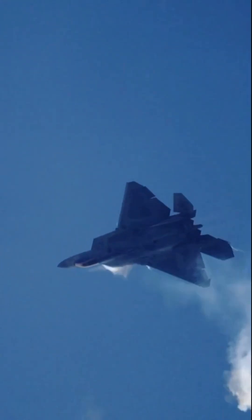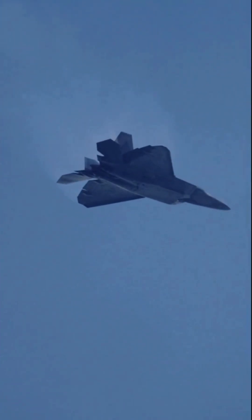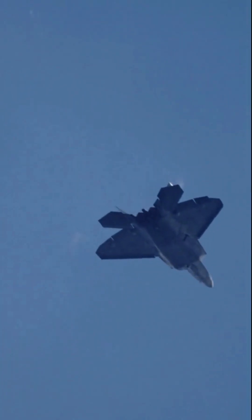The F-22 also incorporates ground attack, electronic warfare, and signals intelligence capabilities, making it a true multirole fighter.